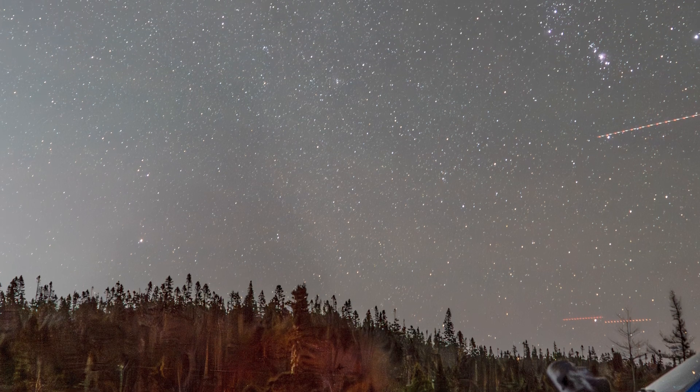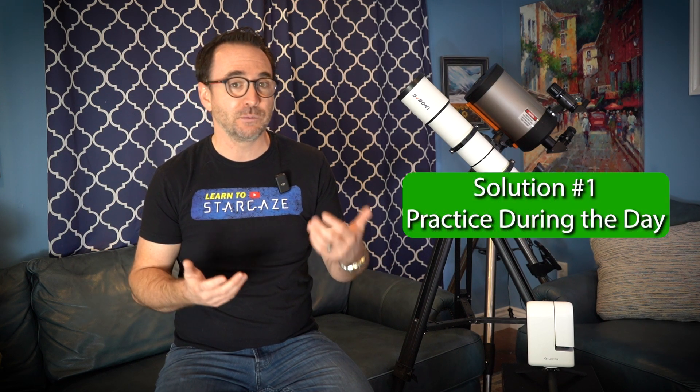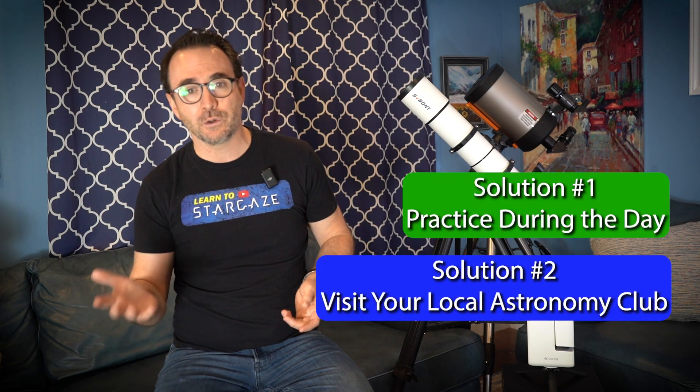If you take your telescope out under a clear sky full of stars, and when you look through your lowest-powered eyepiece you don't see anything, or if you see blobs that you're unable to bring into focus, those are technical issues, and there's not a whole lot I can do over YouTube to address those besides recommend that you practice using your telescope during the day or visit your local astronomy club. So let's get down to expectations.